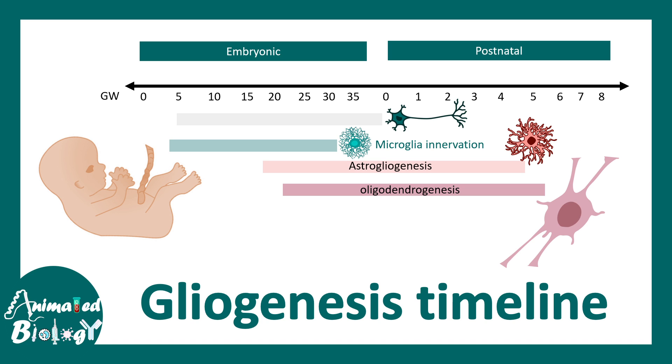This is a timeline of microglial development, along with the development of all glial cell types. Microglial innervation of the brain happens pretty early, at around gestational weeks 5 to 30 — this is the timeline when microglial cells innervate the brain.